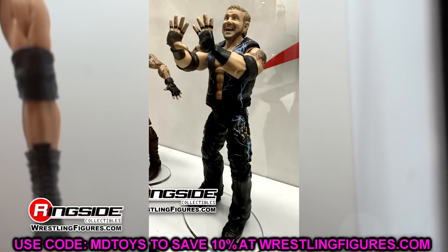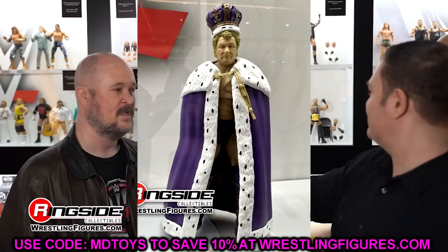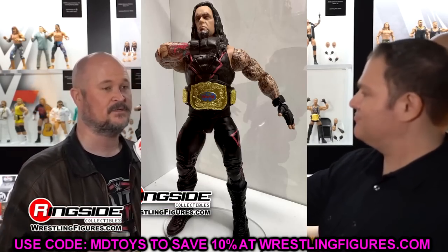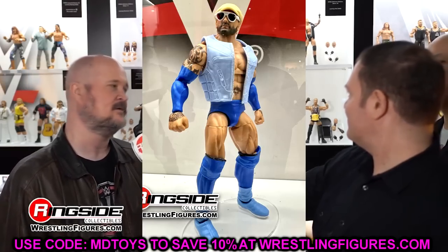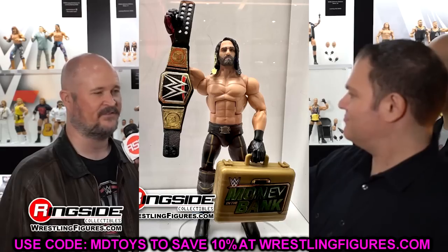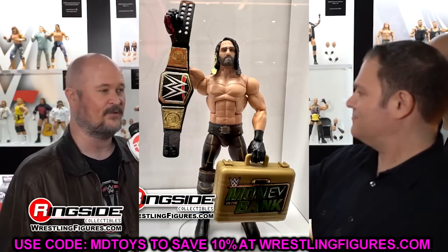We have DDP in the Greatest Hits line. I'll probably start reviews on these by the end of the week. The short rule for Greatest Hits: if you missed them the first time, get them this time. I'll be getting the full wave, but if you care about them go get them. We'll talk more in depth when I have them in hand for reviews.